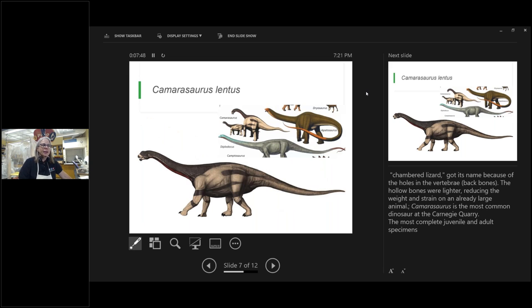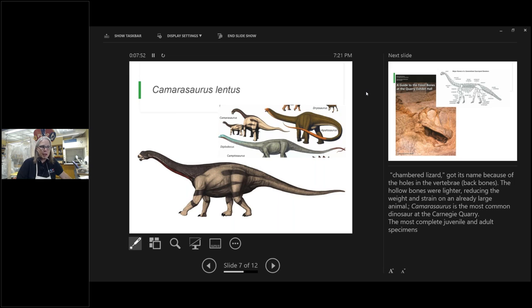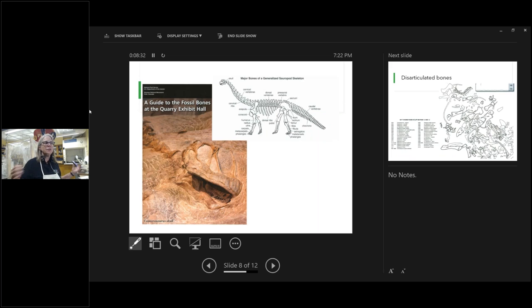The Camarasaurus is also a sauropod but more closely related to the Brachiosaurus. It is one of the smaller sauropods but a very common skeleton found at Dinosaur National Monument. They found many different ages of Camarasaurus — there is even a complete skeleton of a juvenile Camarasaurus, which is pretty amazing. Most of the time in this floodplain environment, the bodies of animals would congregate and break apart, so we don't often get them all together.